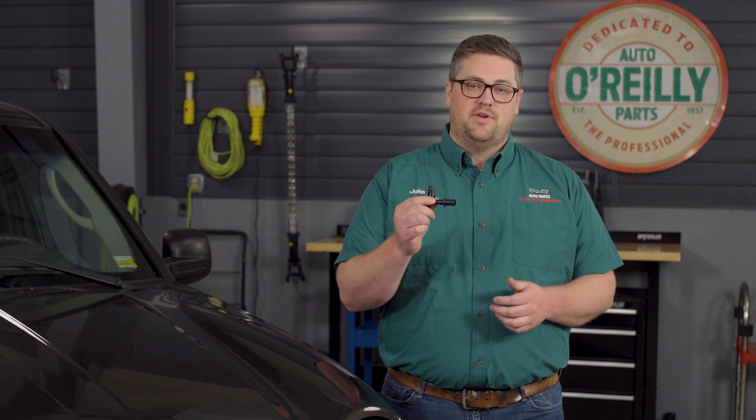Hey everybody, John here from O'Reilly Auto Parts to talk to you about some of the signs your vehicle has a bad PCV valve.